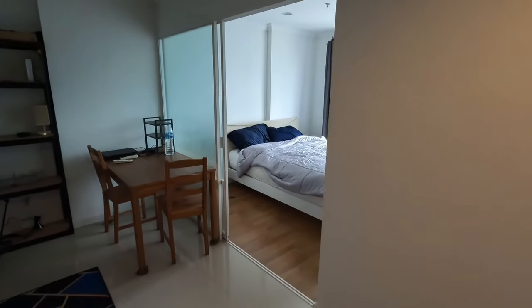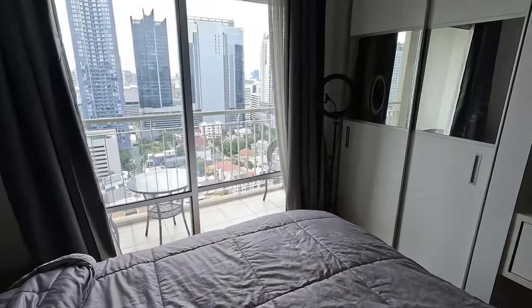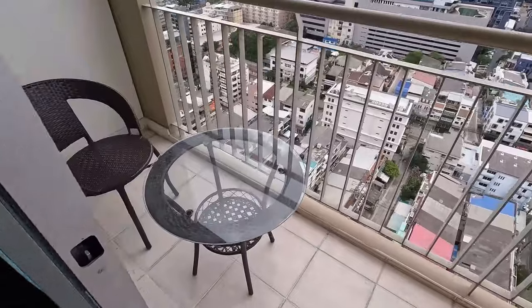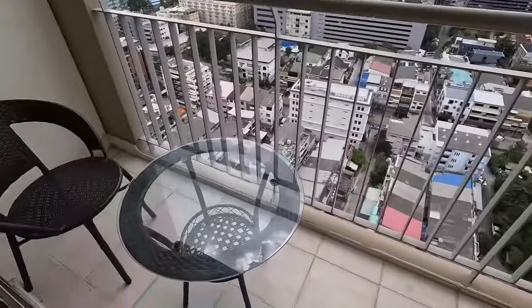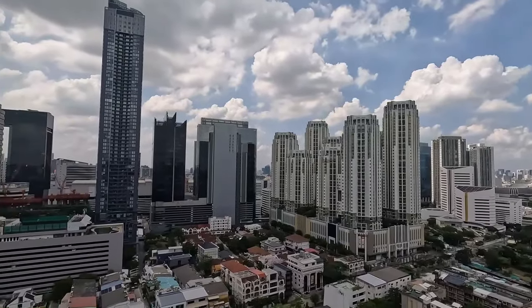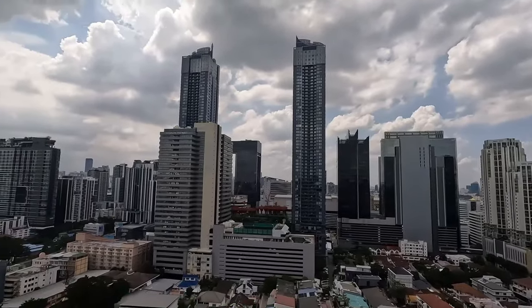The bedroom — I really like the bedroom space here. That's what sold me on the unit. Nice, very comfortable bed. There's an additional TV in here. The balcony is very large and beautiful for a condo of this style and size. It's got a nice big balcony you can sit on — I go for my morning coffee and just sit. It overlooks Jod Fair. It's about a seven-minute walk to Jod Fair, to Central Rama 9, Fortune Town, and MRT Central Rama 9.